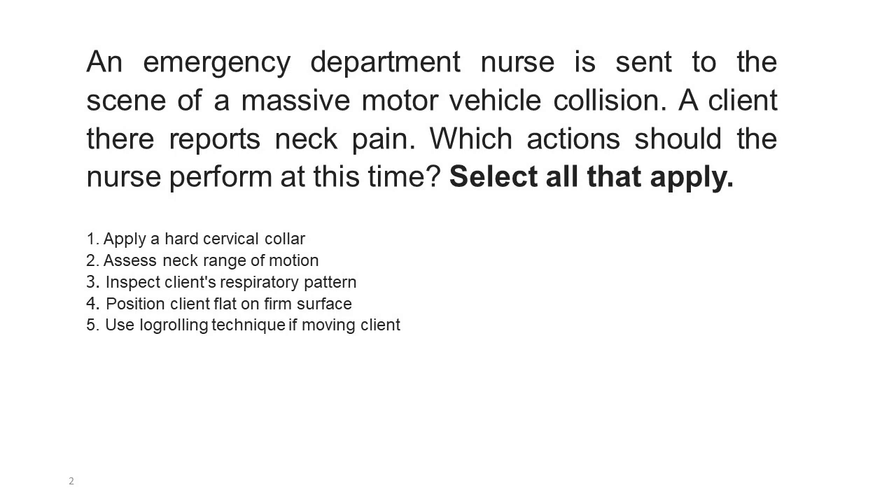An emergency department nurse is sent to the scene of a massive motor vehicle collision. A client there reports neck pain. Which actions should the nurse perform at this time? Select all that apply. 1. Apply a hard cervical collar. 2. Assess neck range of motion. 3. Inspect the client's respiratory pattern. 4. Position client flat on firm surface. 5. Use logrolling technique if moving client.